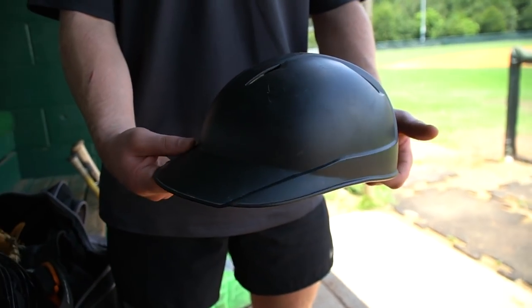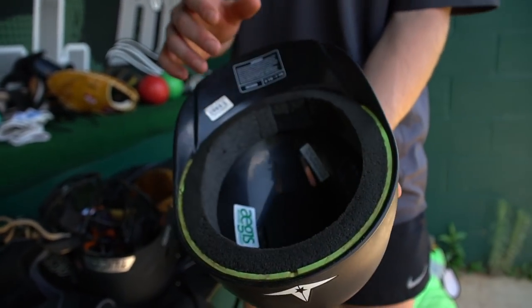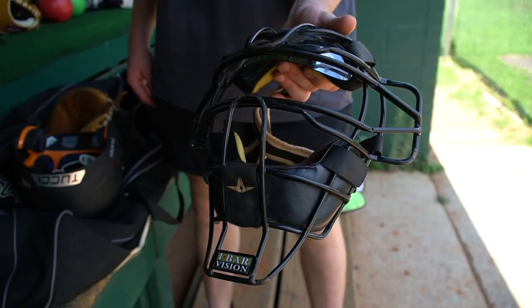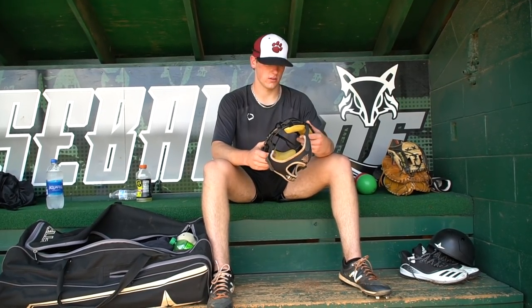Next, we've got the All-Star skull cap, which I usually wear when I'm catching. It's black colored — pretty much goes with anything, matches my gear. It's just a good thing to have in the summer. We've also got the All-Star mask and the visor. It's a good mask — gets the job done, comfortable, pretty durable. Overall, good mask. Ten out of ten recommendation.